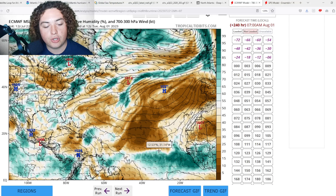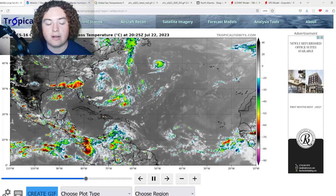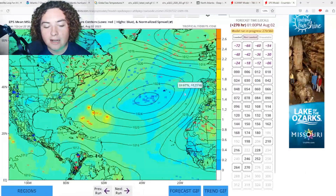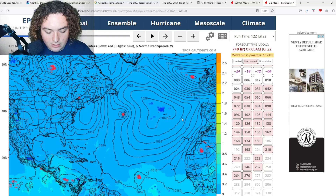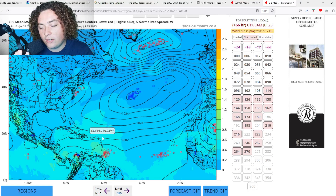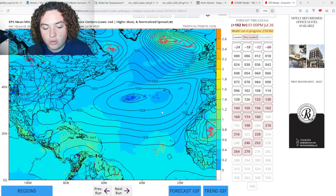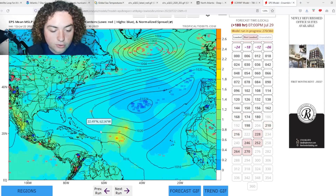There is one tropical wave I am paying attention to — it's starting to come off the coast of Africa and is showing some potential signs of life. The European ensembles have this tagged as well. Invest 95L — the Europeans are pretty much giving up on it given its poor organization recently. Still something to pay attention to, but the European model is now focusing on this new tropical wave coming off Africa in the next 48 hours, with potential for organized development.